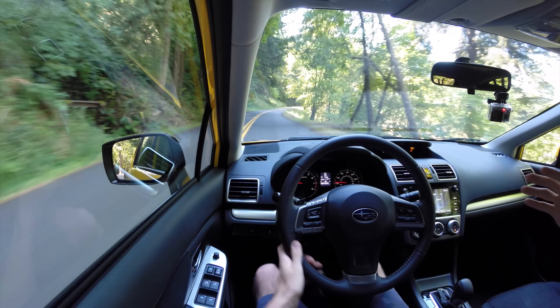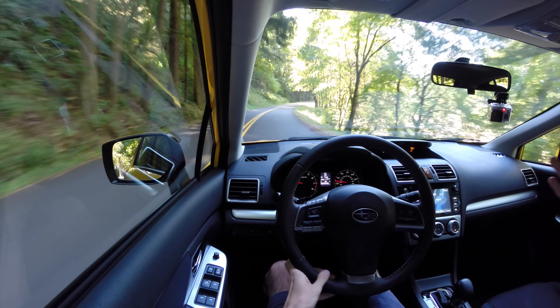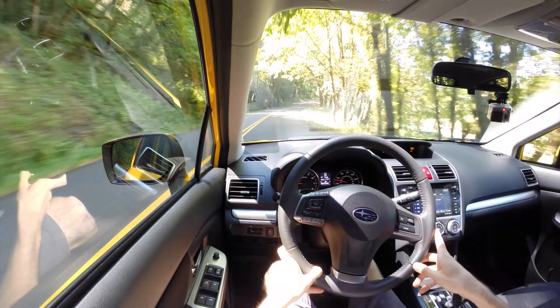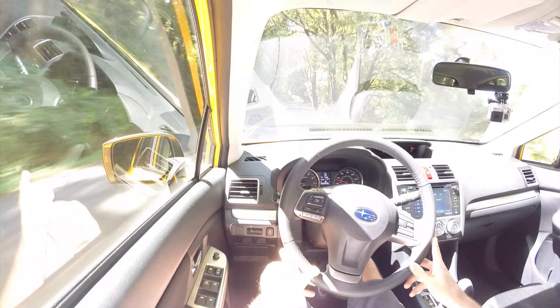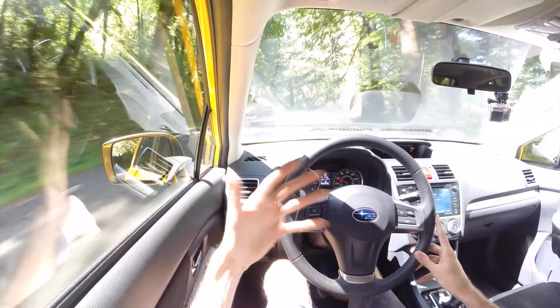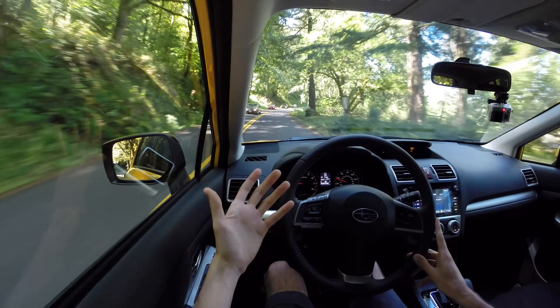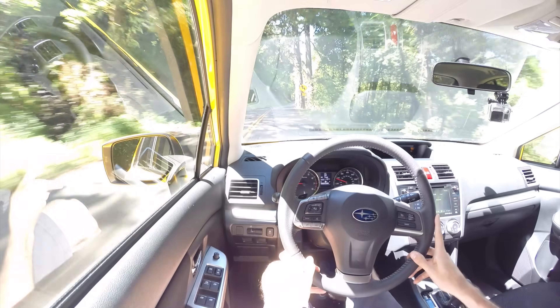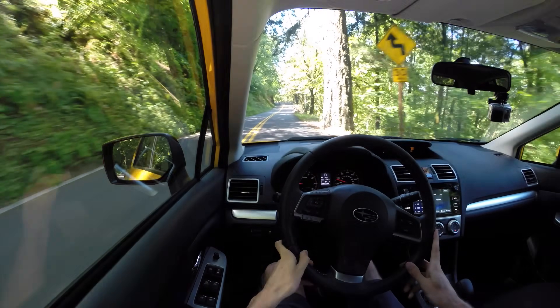I haven't found it to feel all that different than the Impreza, and that's kind of a good thing. Because you've raised it up, you'd think you'd sacrifice some body roll and stability, but it doesn't feel all that different — it still feels very much car-like. Except now you have plenty of clearance so you can take it off the beaten path and not really worry about what's underneath. You've got all-wheel drive, so no real need to worry about that.